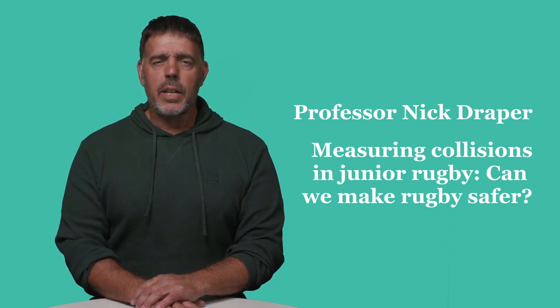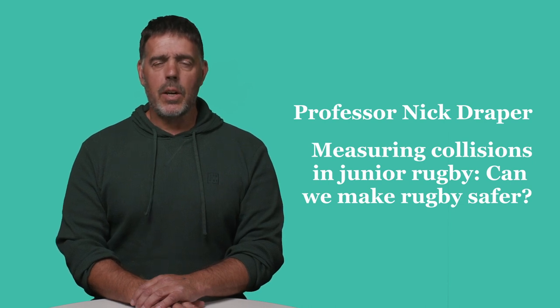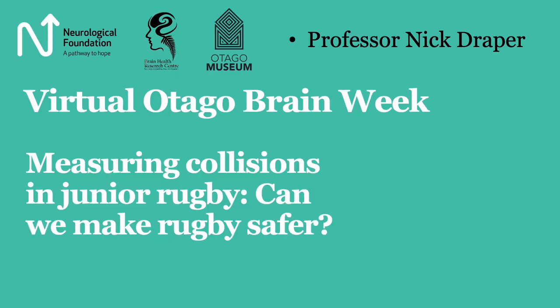I'm Professor Nick Draper, a lecturer at the University of Canterbury, and I'm absolutely delighted to be part of the Otago Brain Week. My presentation today is about measuring collisions in junior rugby and looking specifically at whether we can make rugby safer for children.